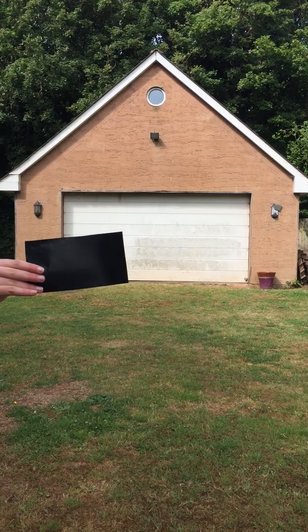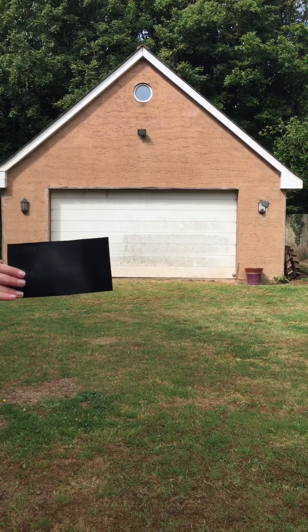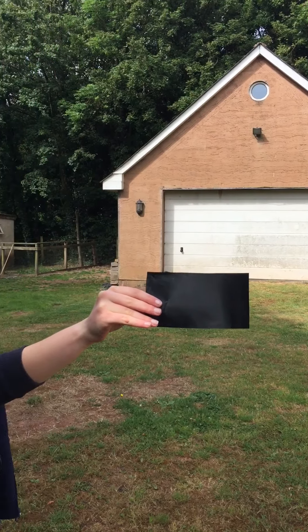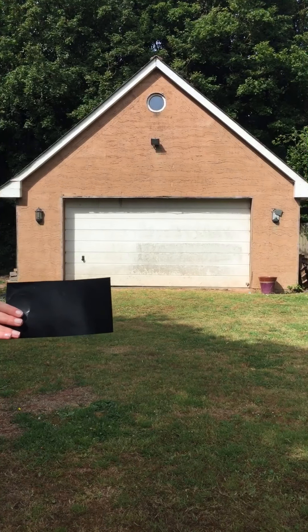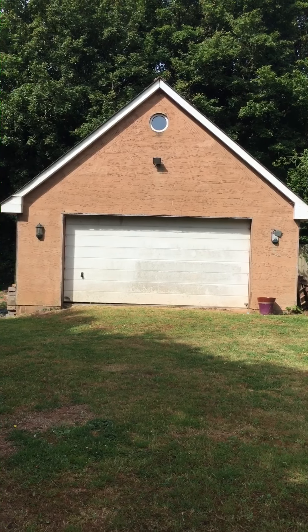That isn't a square, is it? No, because two sides are long and two sides are short. Maisie, can you tell everybody what that shape is? It's a rectangle. It's a rectangle. Ten out of ten, Maisie. Let's see if we can see any more shapes, children.